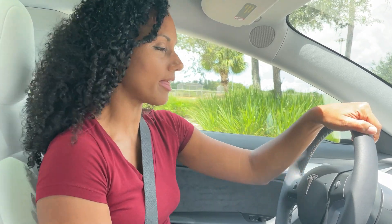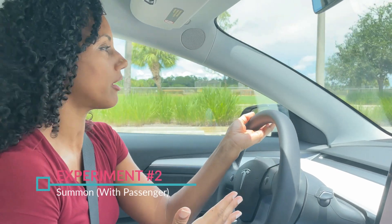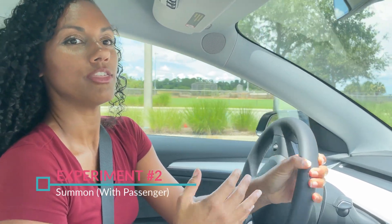I just thought of something new to test: can you summon the car with somebody already inside — in the driver's seat, passenger seat, or back seat? Let's try all of them. I'm going to park and see if we can summon the car with Jenny in the car.